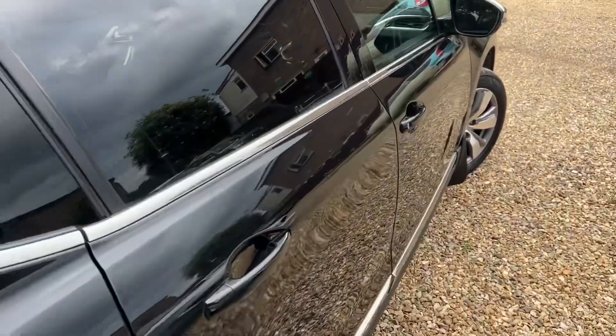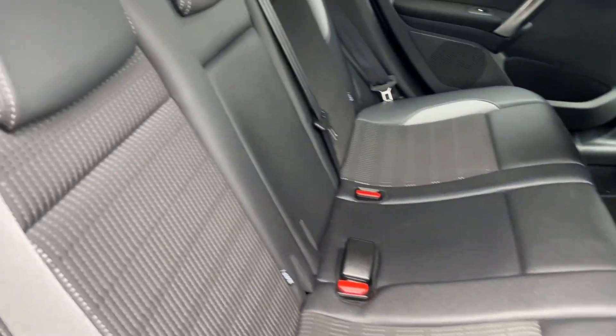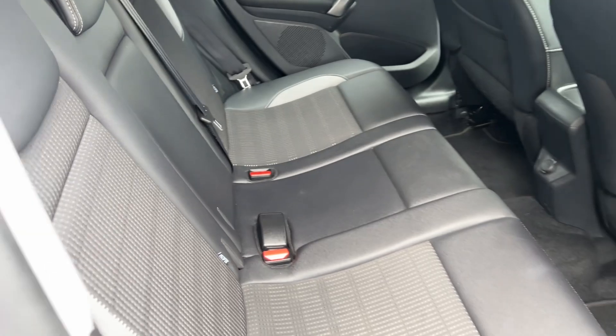Going round and getting on the inside — immaculate. You've got a half leather interior in there. Really nice. Isofix in the back as well. Happy days.